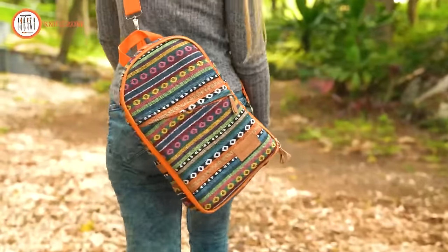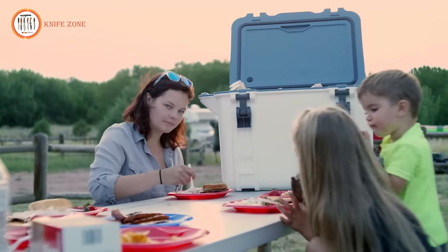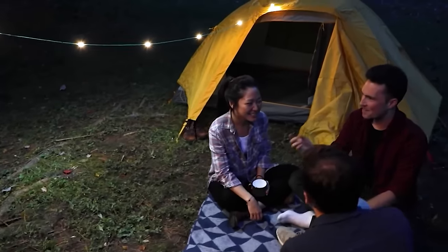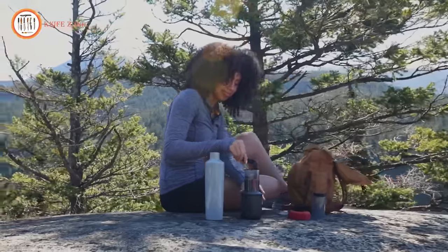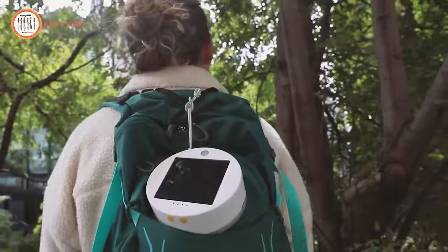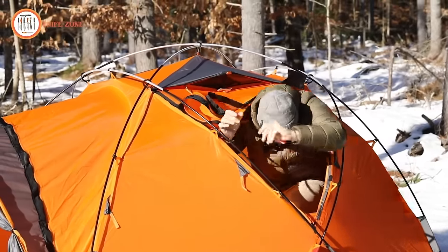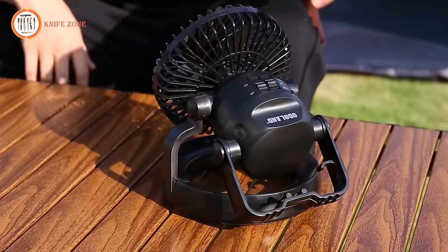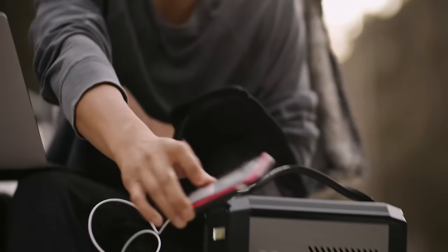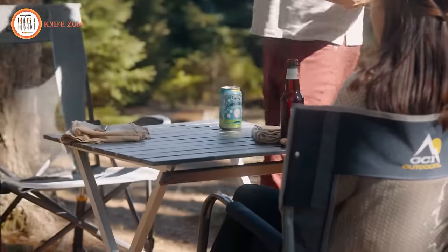Embark on your outdoor adventures with the latest and most innovative camping gear and gadgets that take your experience to the next level. From innovative lighting solutions to high-tech cooking equipment, these cutting-edge tools redefine the boundaries of outdoor adventure. Discover a new realm of comfort, efficiency, and convenience that takes your camping escapades to unprecedented heights.